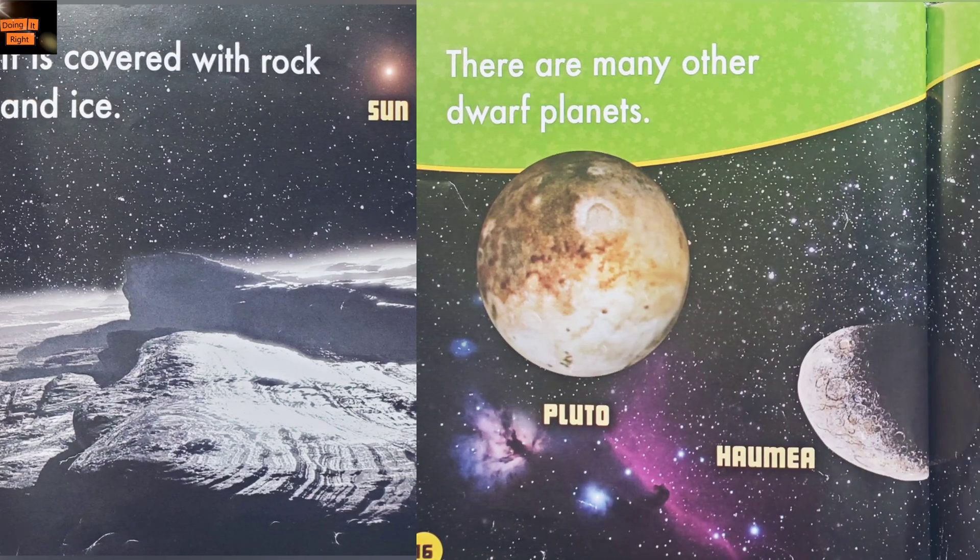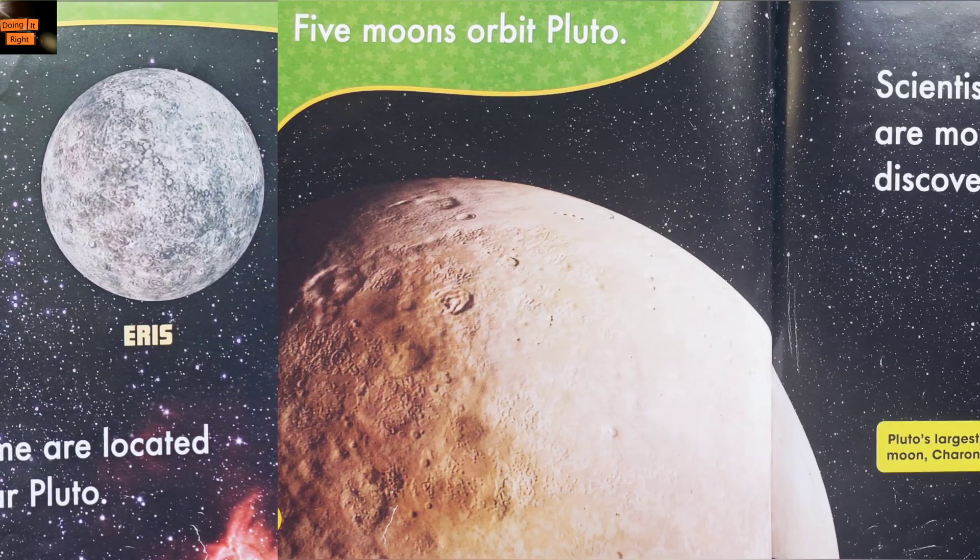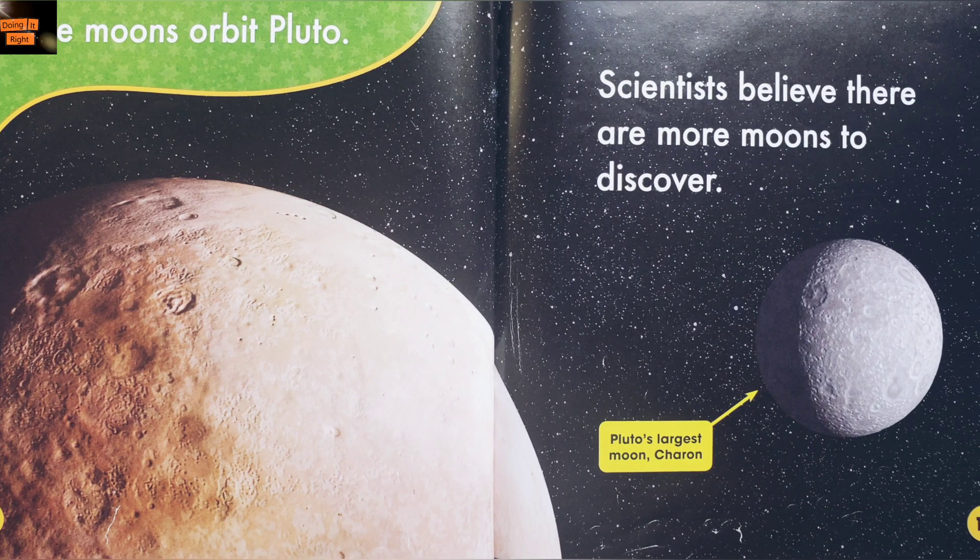There are many other dwarf planets. Some are located near Pluto. Five moons orbit Pluto. Scientists believe there are more moons to discover.